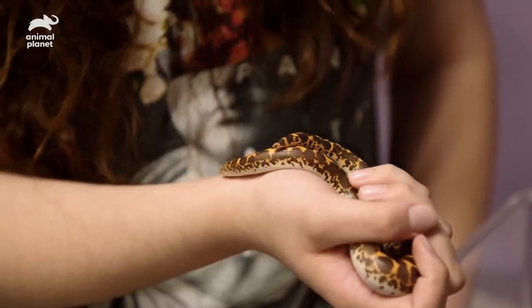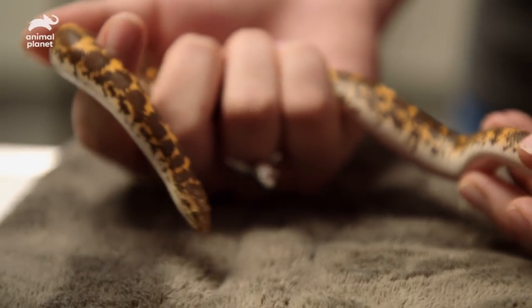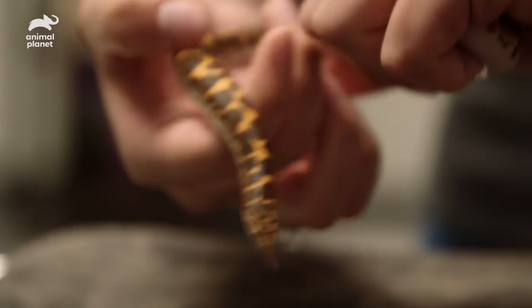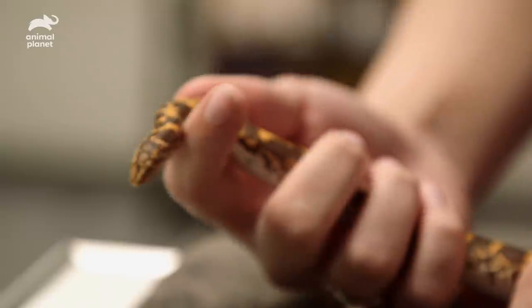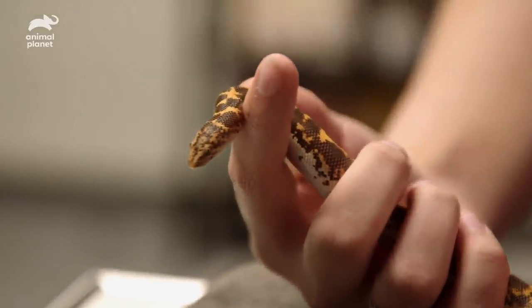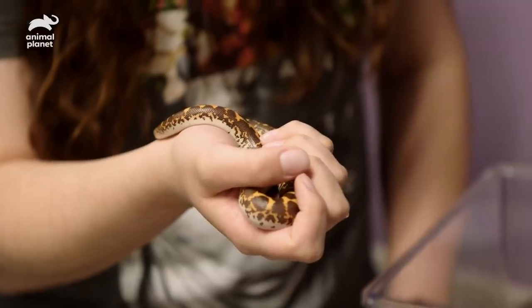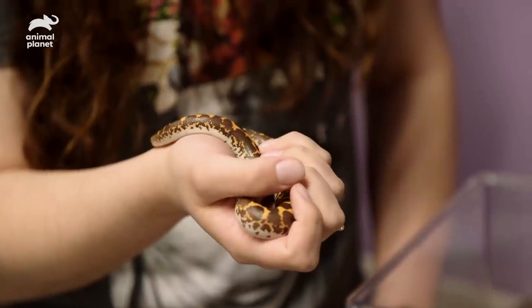I think the best thing to do is get a warm paper towel and just put it over that eye, maybe once a day for three days. If it's still cloudy or cracking, we want it to come off. I think we should also increase the humidity a bit. He sheds every other month, so he could be getting ready to come into his shed.